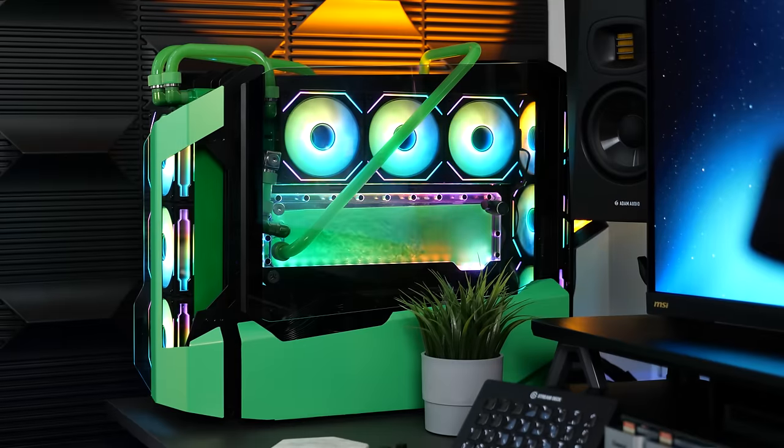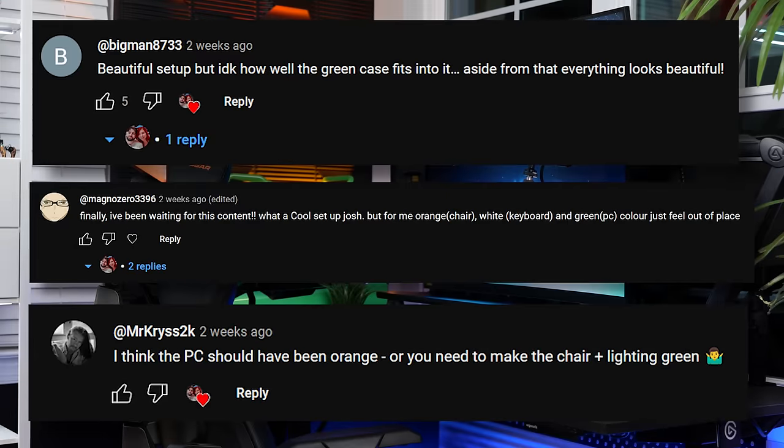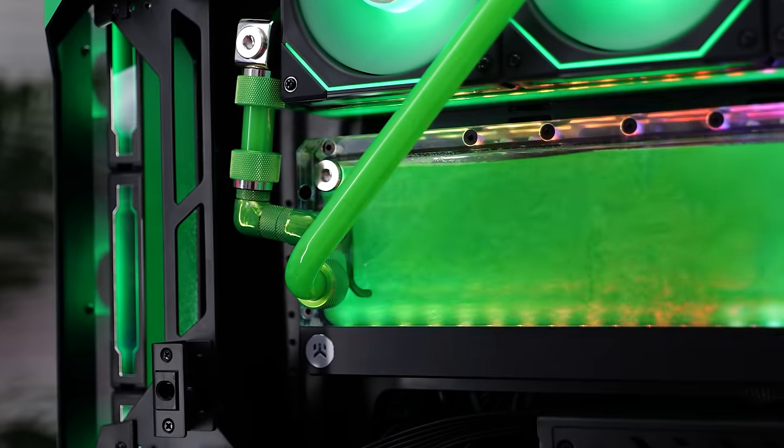This is my PC, and some of you said in our last video that you didn't think it matched with my new setup, which made me very sad. As cool as it looks, it's getting a little bit due for an upgrade.